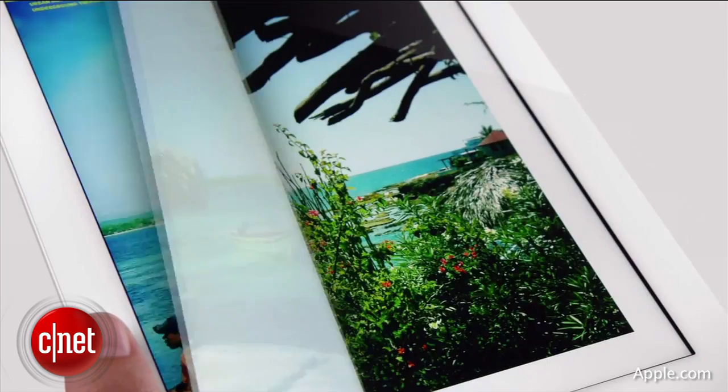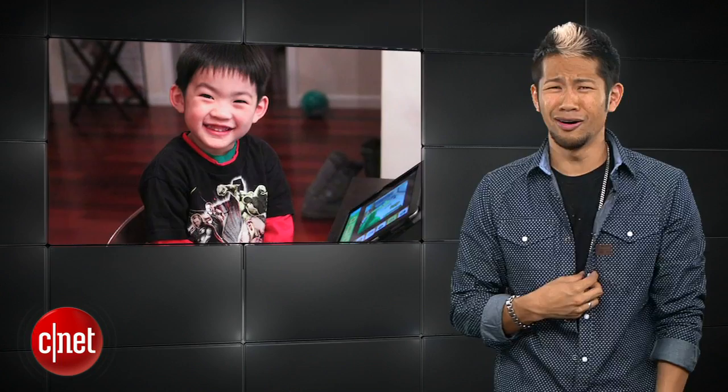But we shouldn't expect it in the first half of this year, which is fine for those of you who were able to control yourselves from buying the first one, unlike my brother, so he could let his son Jake use the regular iPad. But look how cute he is — it's so precious.